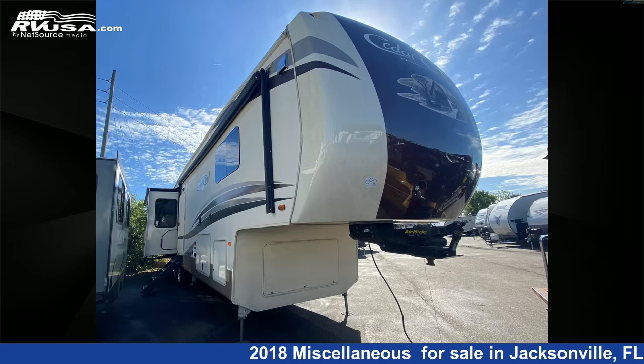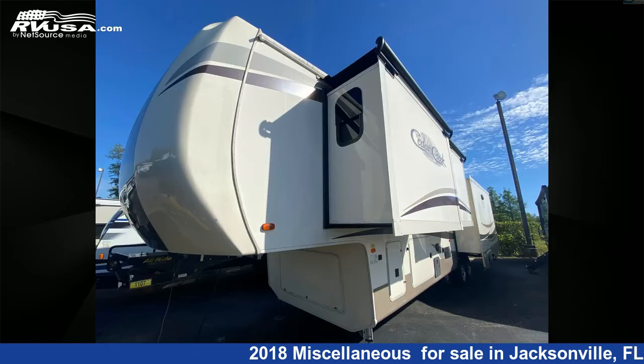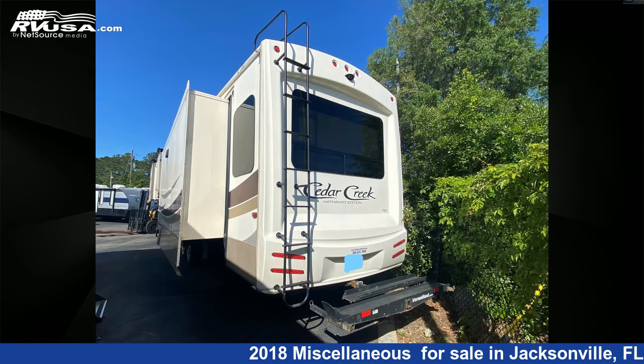This 2018 Cedar Creek Hathaway 38 CK2 is a fifth-wheel RV located in Jacksonville, Florida 32216, offered for sale by Travel Camp of Jacksonville. This used unit is 41 feet 0 inches in length and features four slide-outs, sleeping four.